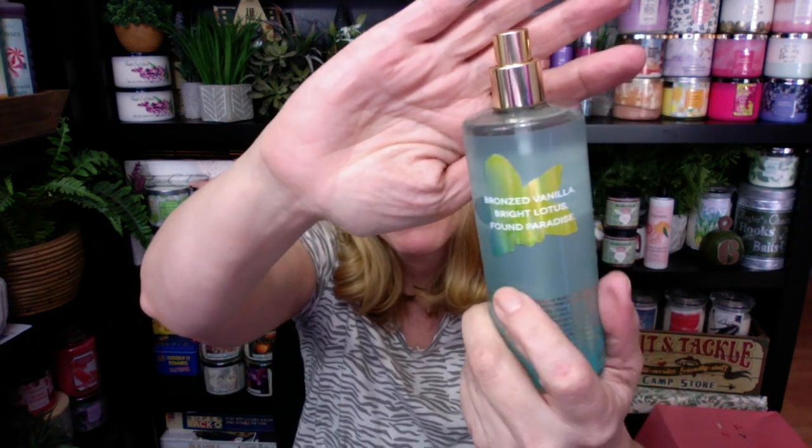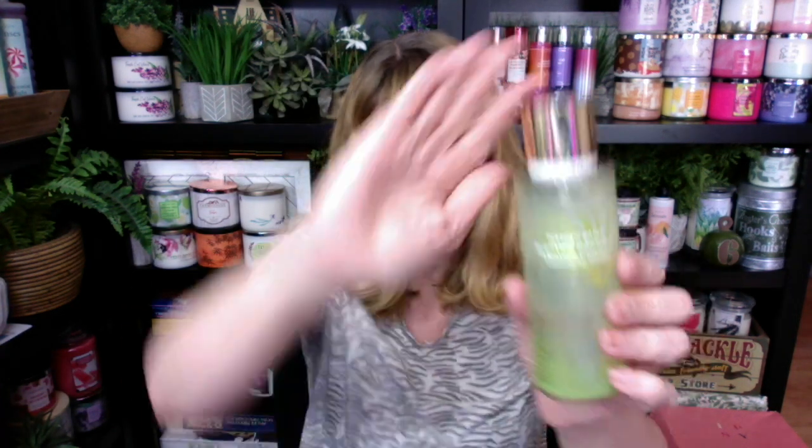In the number three spot is Vanilla Tropic. This one is Bronzed Vanilla and Bright Lotus. I love the packaging on these — they're really pretty for summer. I actually like this one, but I like the other two better. It's like a bronzy vanilla, if that makes sense — kind of an odd combination. Look at the back of these; I love the holographic look. It's hard to read from this angle, but when I put it up to the camera you can read it really well.